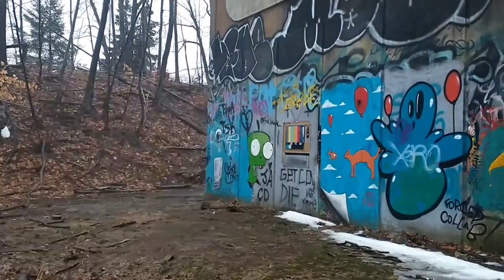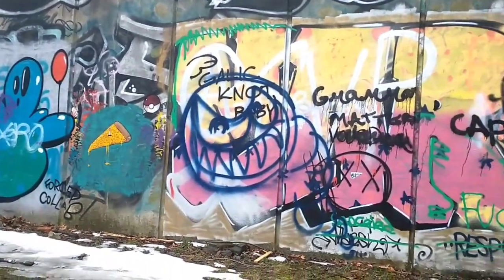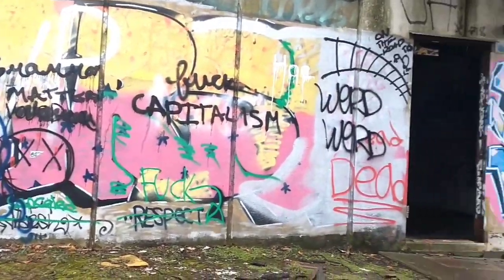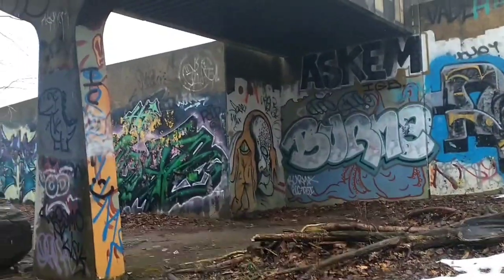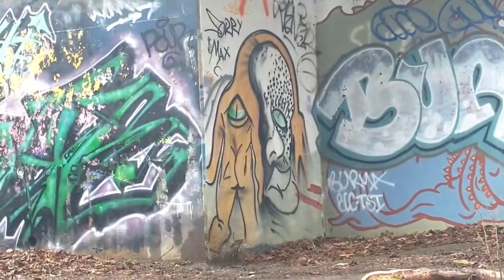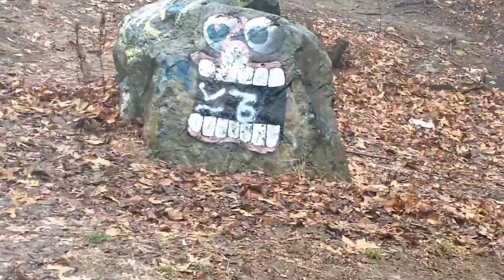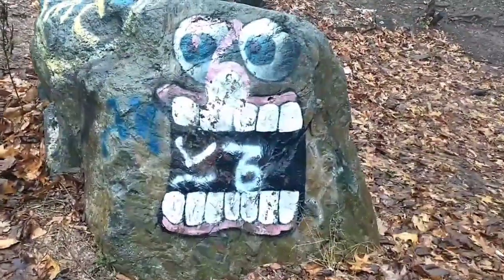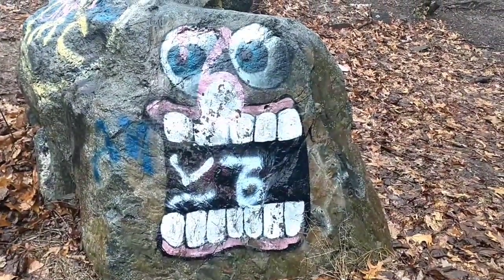Check out this graffiti on these walls right here guys — some of my favorite works out here to be honest. This piece of artwork is really cool too, check that out. Sick. I love that thing — it's pretty simple, but it still stands out, which is what I like about it most. Oh man, this place brings back memories on top of memories, I swear to you. I'm getting old.